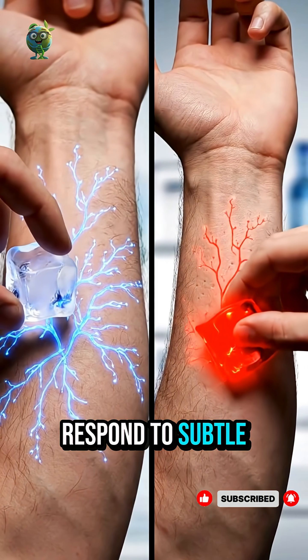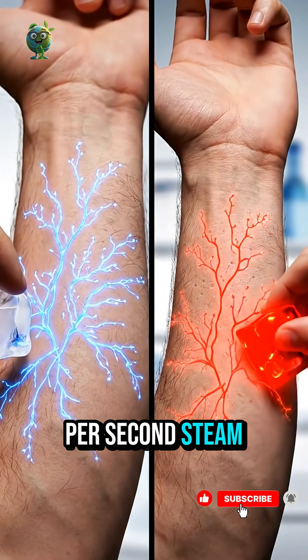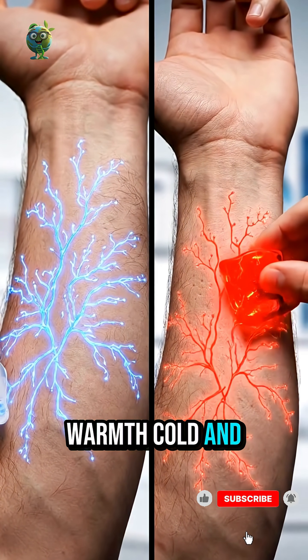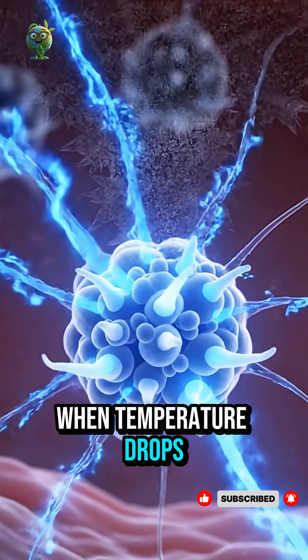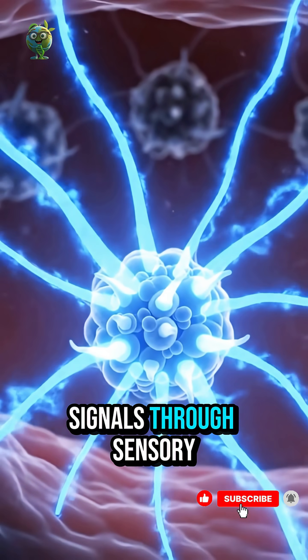Thermoreceptors respond to subtle changes in temperature, alerting us to warmth, cold, and danger. Cold receptors activate when temperature drops, sending quick warning signals through sensory neurons.